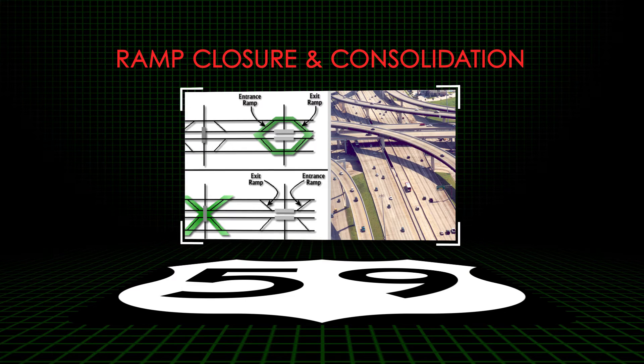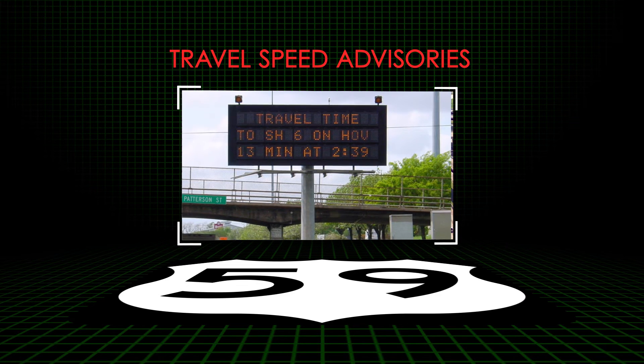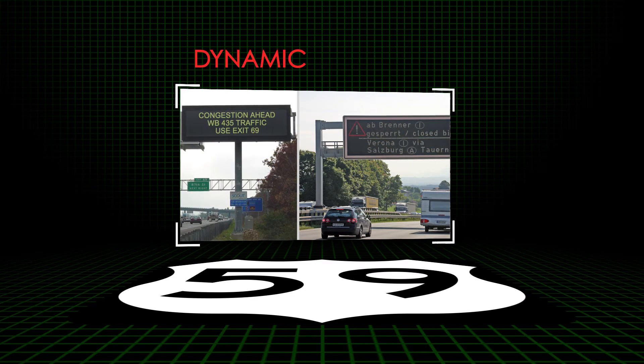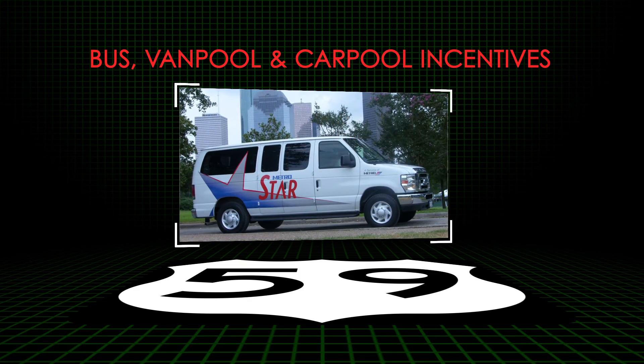The toolbox of management strategies also includes travel speed advisories that vary based on real-time congestion, quicker incident detection and clearance, dynamic rerouting information, other traveler information, and increased bus, vanpool, and carpool incentives.